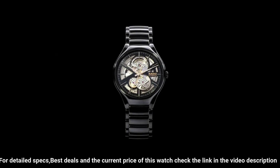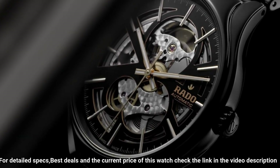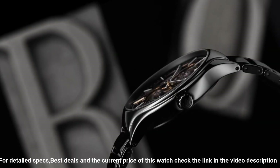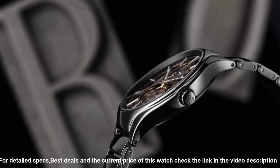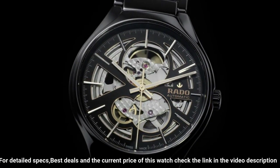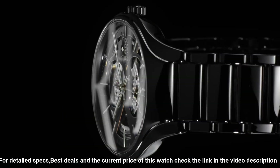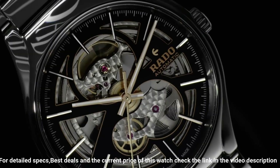Style. Window material type: anti-reflective sapphire. Display type: analog. Clasp: 3-clasp closure. Case material: high-tech ceramic, titanium slash PVD, super luminova. Case diameter: 40 millimeters. Case thickness: 10.4 millimeters.